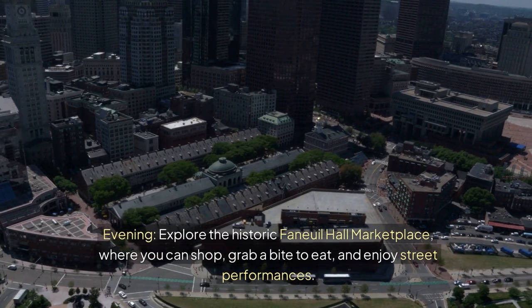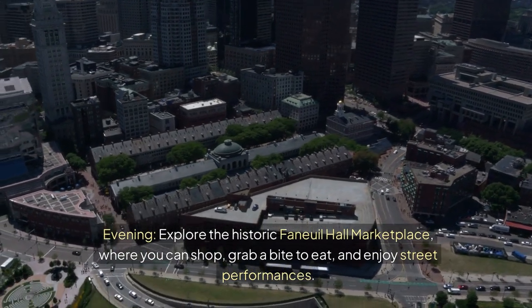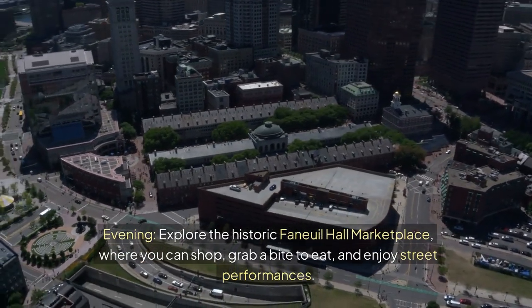Evening — explore the historic Faneuil Hall Marketplace, where you can shop, grab a bite to eat, and enjoy street performances.